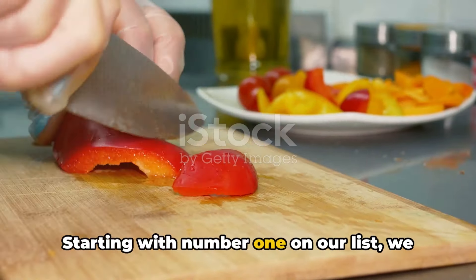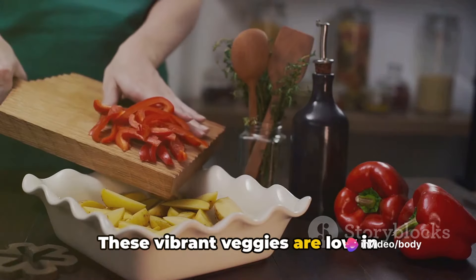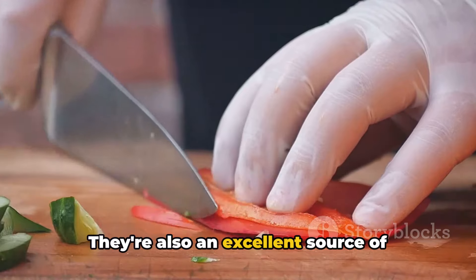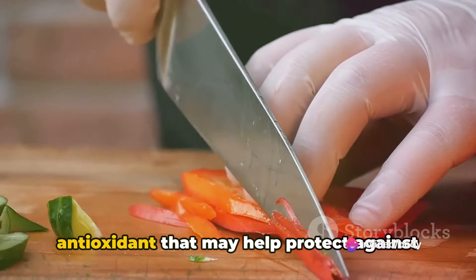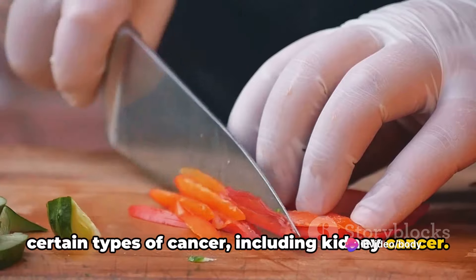Starting with number one on our list, we have red bell peppers. These vibrant veggies are low in potassium and high in flavor, making them a great addition to a kidney-friendly diet. They're also an excellent source of vitamin C, vitamin A, and fiber. Plus, they're loaded with lycopene, an antioxidant that may help protect against certain types of cancer, including kidney cancer.